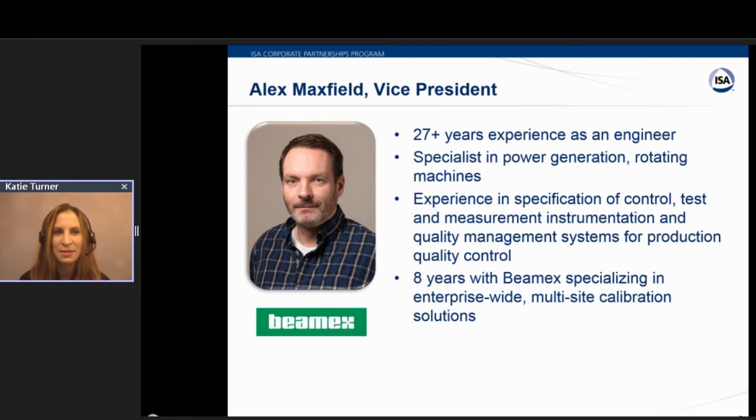Our second presenter today will be Mr. Alex Maxfield. He is the Vice President of VMAX and has 27 years of experience as a qualified engineer. Early on in his career, Alex served as a specialist in power generation for rotating machines, focusing on machinery health and mechanical performance, especially vibration analysis for dynamic balance and maintenance purposes. He also broadened his experience in the specification of control, test and measurement instrumentation, and quality management systems for production quality control.